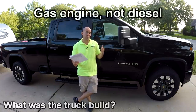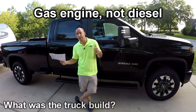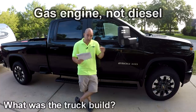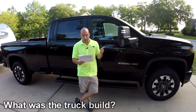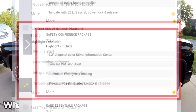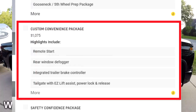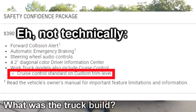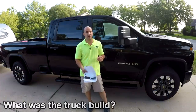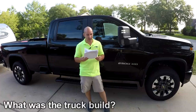It is a two-wheel drive 2500, crew cab, long bed, custom trim — that's the base level. The only packages we added were the custom convenience package and the safety confidence package. The main reason I got the custom convenience package was the integrated brake controller. The safety confidence package added cruise control, which I had to have. The Chevy Colorado did not have cruise control, and that's something you learn you really need if you're ever going to do any time on the highway.